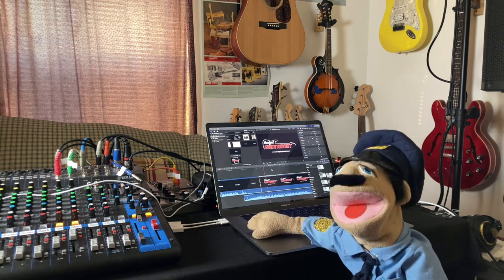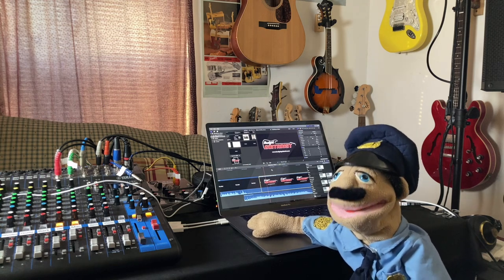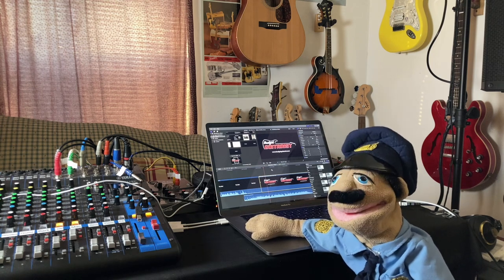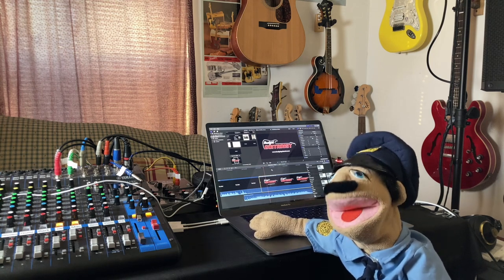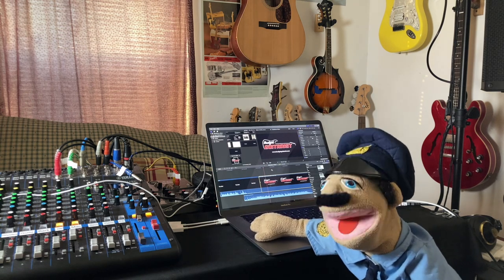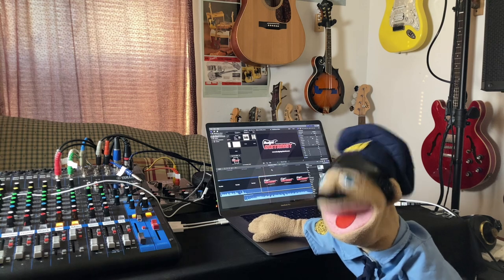Oh, hello, folks. Officer Tony here. Today, Professor Ricky is going to teach you about putting your music out there into the world with Spotify and Apple Music and all that crap.